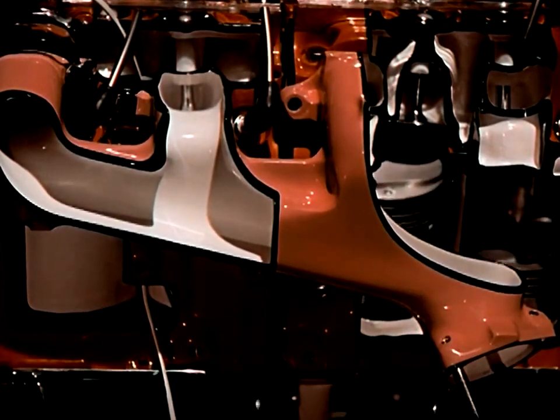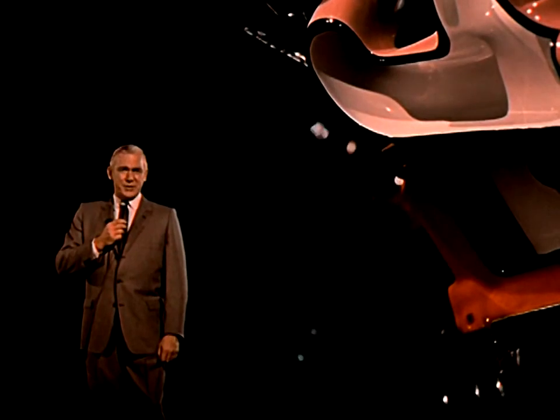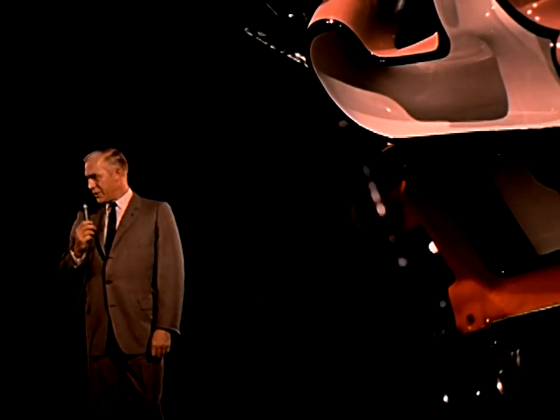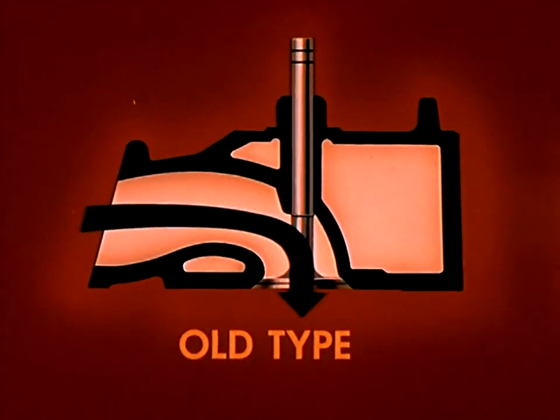Breathing is just as important to an engine as it is to a person. The easier it breathes, the more power, pep, and economy you're going to have. In older-type engines like this one, breathing is restricted by sharp bends in the manifold passageways and in the design of the valves.